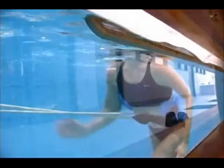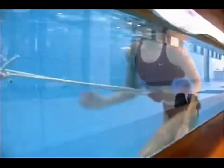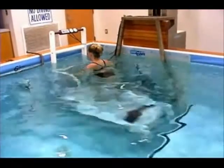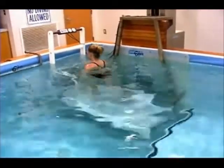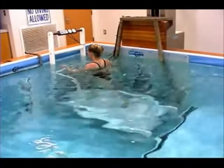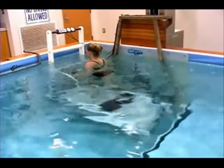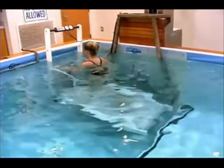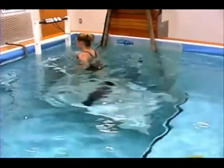Aquatic therapy allows early weight bearing by unloading the weight and stress on the joints while providing a supportive buoyancy to muscles. It also provides a hydraulic resistance, whereby the patient's muscular, proprioceptive, and endurance activity can be increased according to their individual level of tolerance, confidence, and ability.